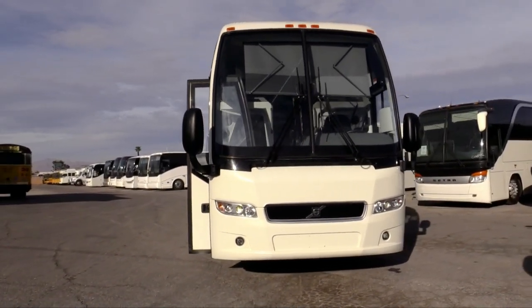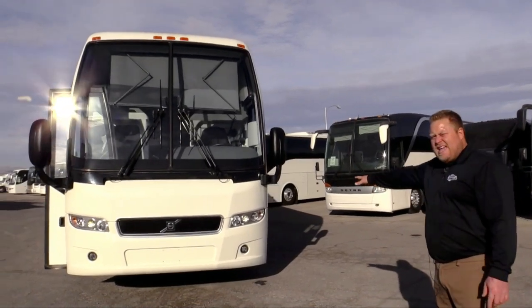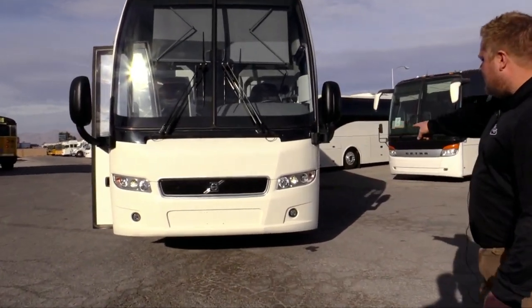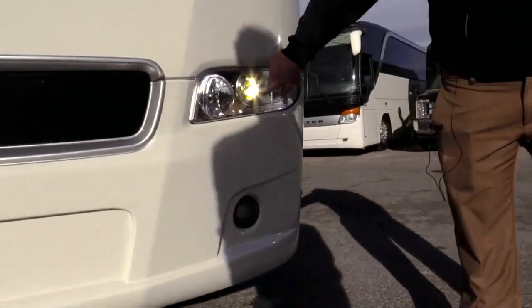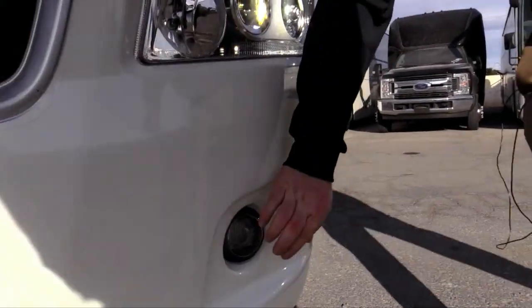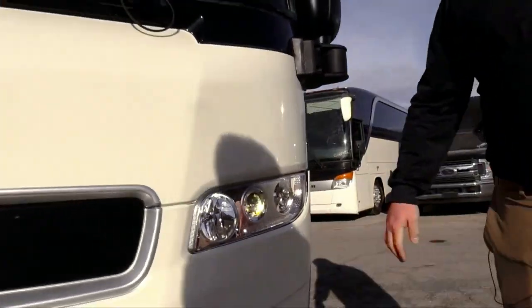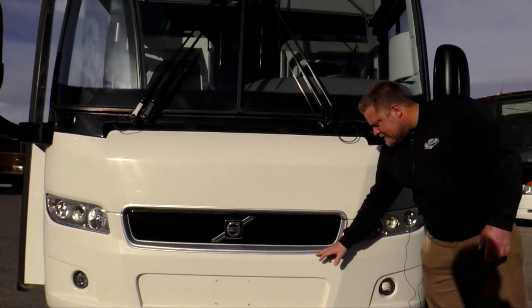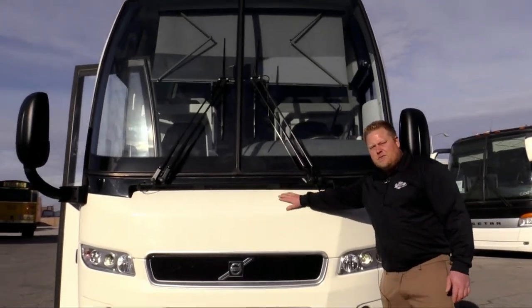There's not a scratch or ding anywhere on this bus — I walked all around it. It's got xenon headlights in the front, nice and bright and white. You got the projection beam fog lights. And you guys can't tell, but this whole bus has a clear bra on it, so basically the front looks brand new.